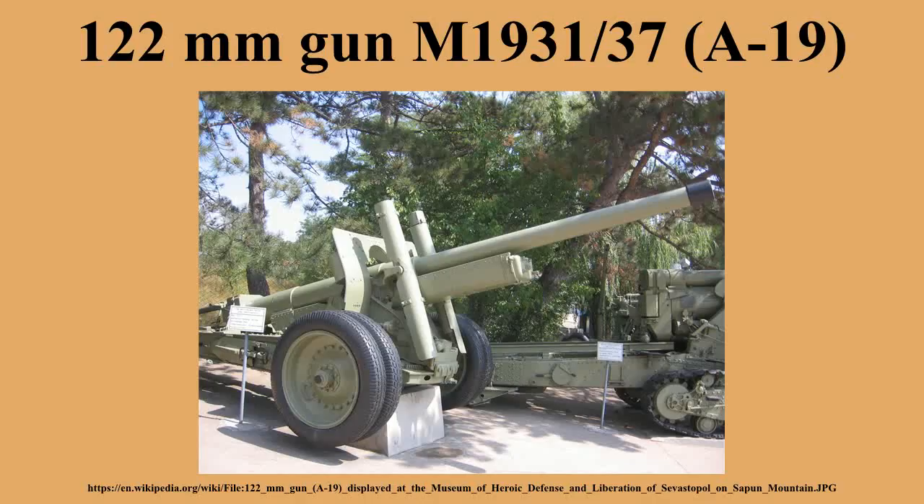The M1931-37 was manufactured by the Barricade plant in Stalingrad and the No. 172 plant. The number of M1931-37s manufactured can be estimated at about 2,450, not including vehicle-mounted barrels.